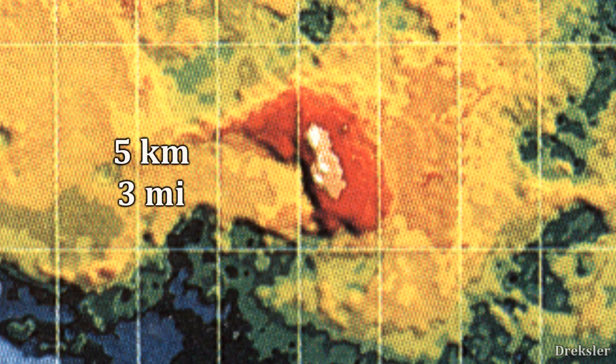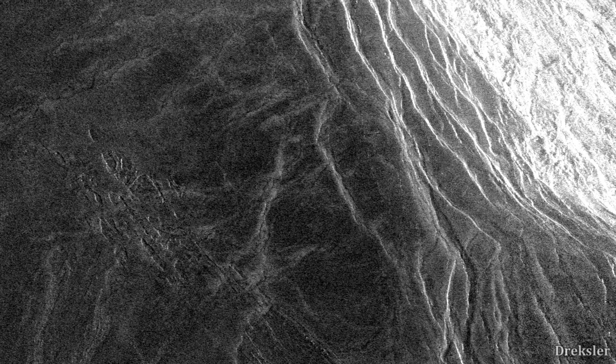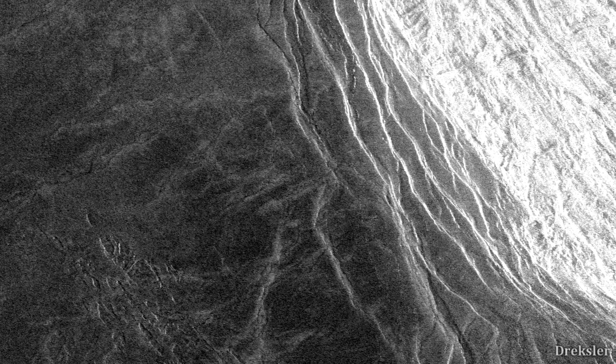Because Maxwell Montes is on Ishtar Terra, it is surrounded by a 5-kilometer-high landscape. So the highest point of Maxwell Montes actually rises 6 kilometers above the surrounding plains, and overall the entire mountain is about 5 kilometers above the surrounding plains. On the right corner of the radar image, Maxwell Montes is clearly visible — abruptly propped up and much brighter compared to the dark surroundings.